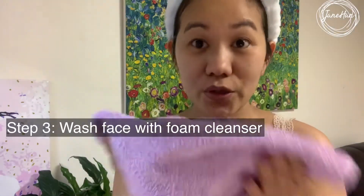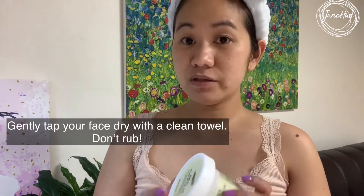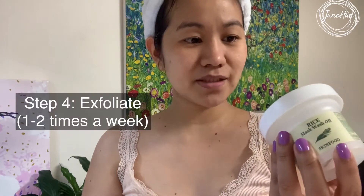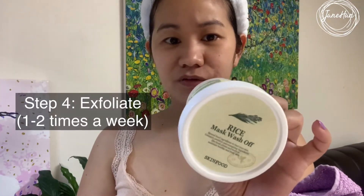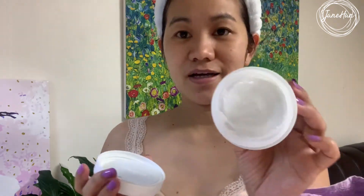Once or twice a week I do a little bit of exfoliation, so I'll be using this Mask Wash-Off — the Rice Mask Wash-Off. I got this from Skin Food and this is actually my second bottle; I already used up one whole bottle earlier this year. This is how it looks inside — I just rub about this much on my face.